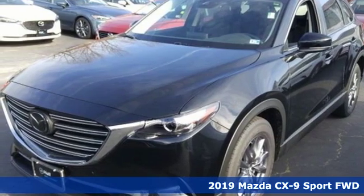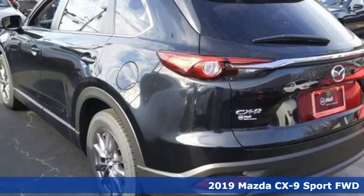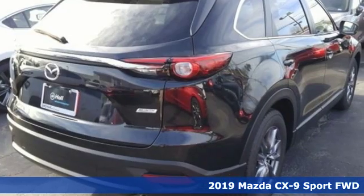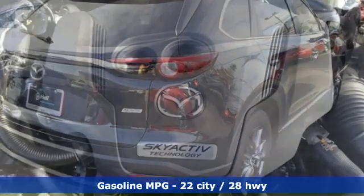Here's a new 2019 Mazda CX-9. With a combination of athletic flair, sporty handling and practicality, the CX-9 is the most fun to drive SUV.